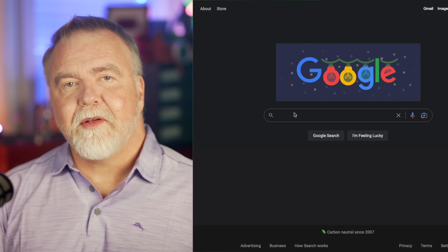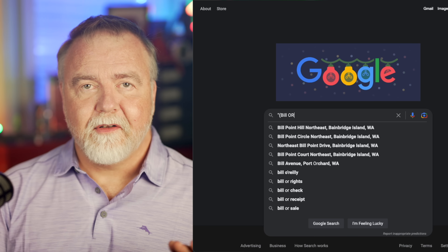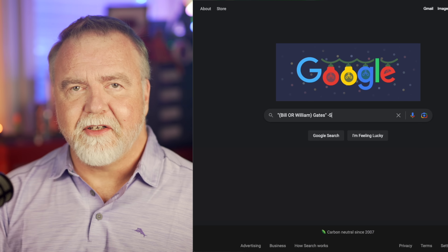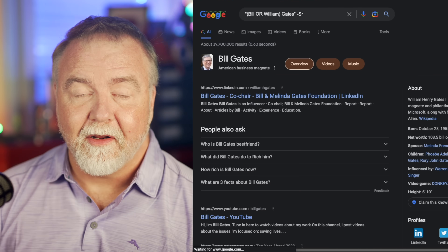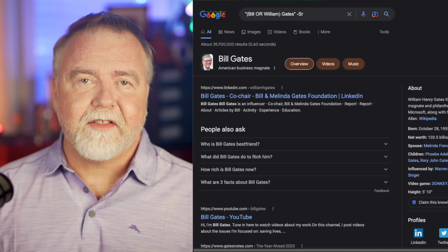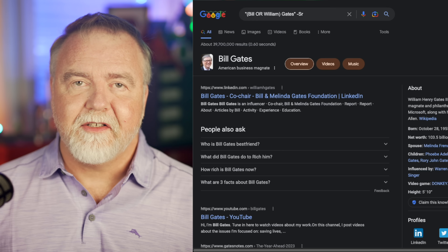The use of parentheses also enables much more complex scenarios. Let's say I'm looking for William H. Gates on the internet. I might write that as "(Bill OR William) Gates" minus senior. In this case, I'm looking for pages that contain the exact phrase Bill Gates or William Gates, and those pages should not contain the word senior, because that would be his dad and not him. As you can see, parentheses and Boolean operators function well within a quoted phrase, which is a mechanism that can be used to perform searches with great precision.